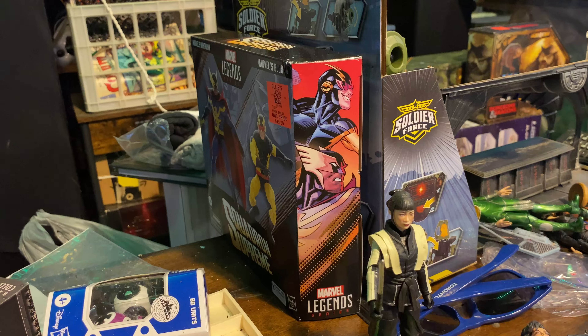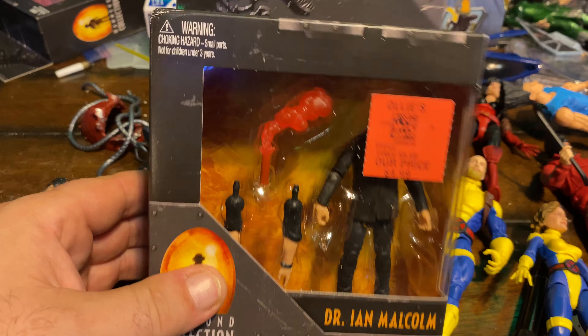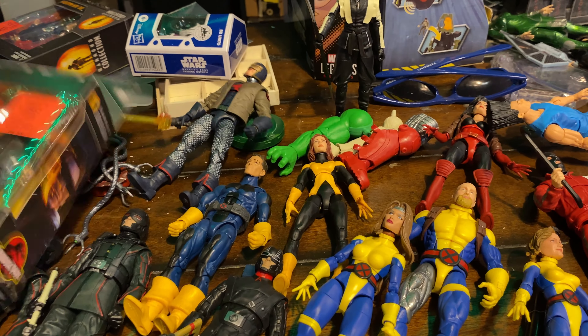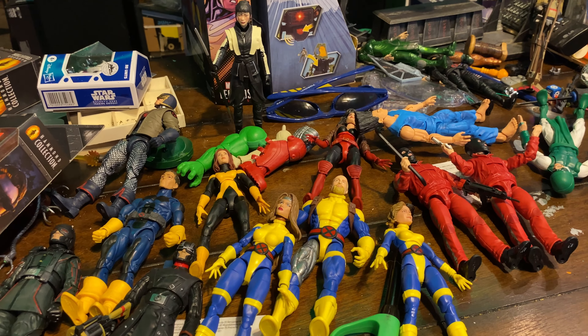I've still got stuff I haven't even opened yet, like the Squadron Supreme two-pack and a bunch of these EM Malcolms just for custom figures — maybe suited bodies. I like that flare look; maybe have somebody guiding a ship into the jungle or something. I still have so much to open from the trip.